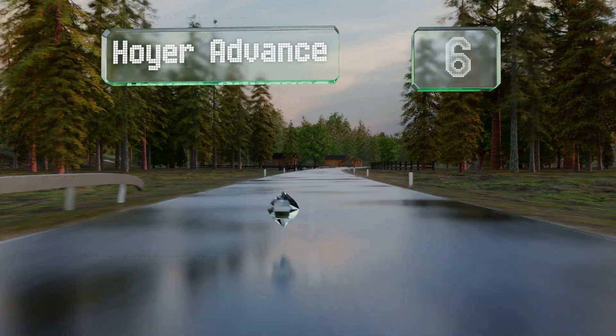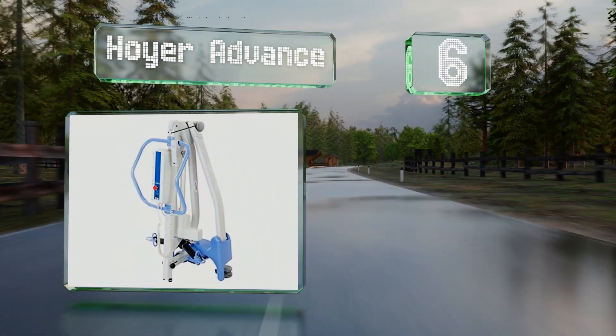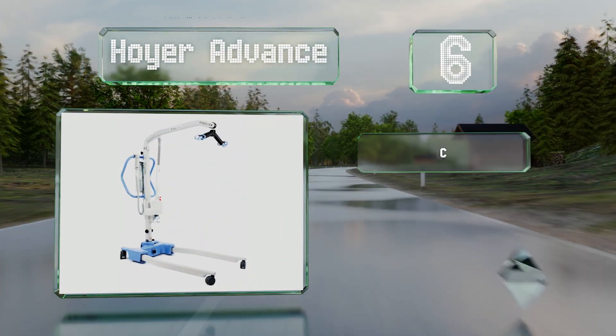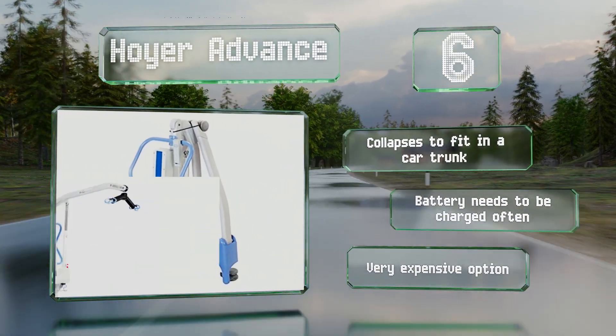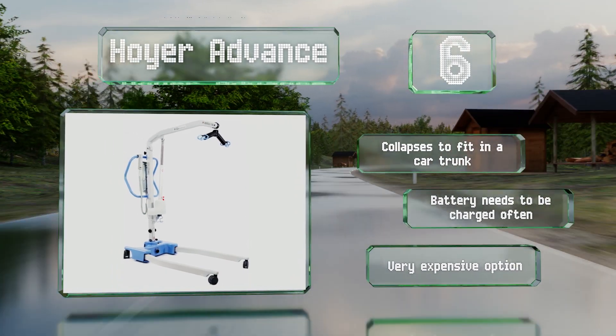At number 6, good for both institutional and home use, the electrically powered Heuer Advance offers caregivers a safe helping hand when transferring their charges. It's equipped with an adjustable swan's neck upper bar and wheels on its base to make loading and unloading easy. It collapses to fit in a car trunk, however the battery needs to be charged often and it is a very expensive option.